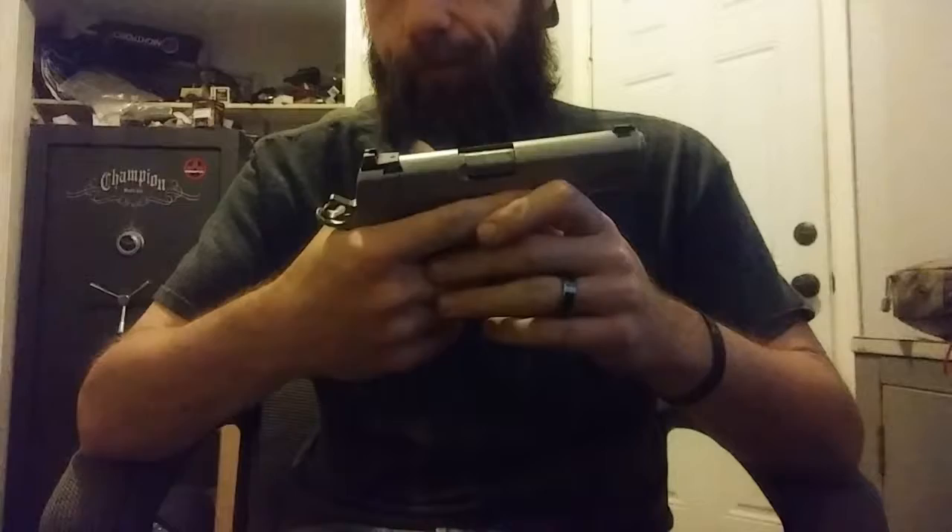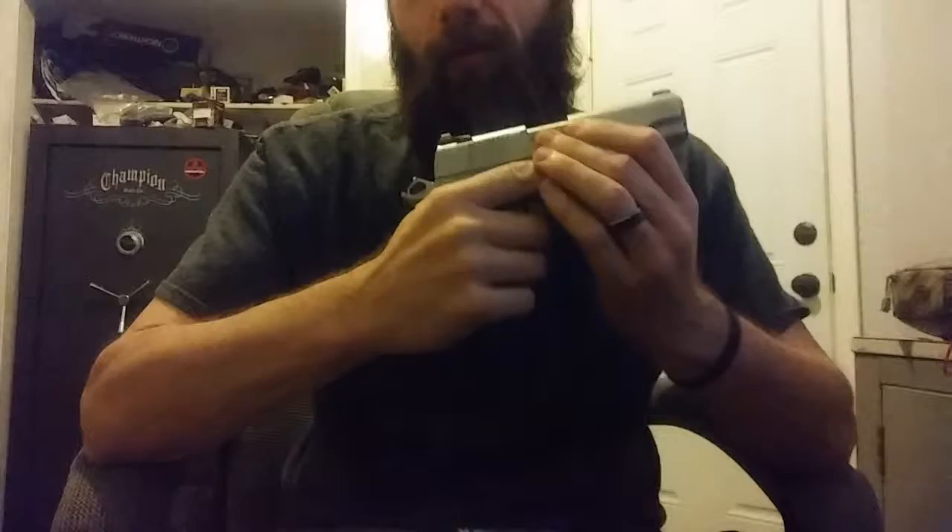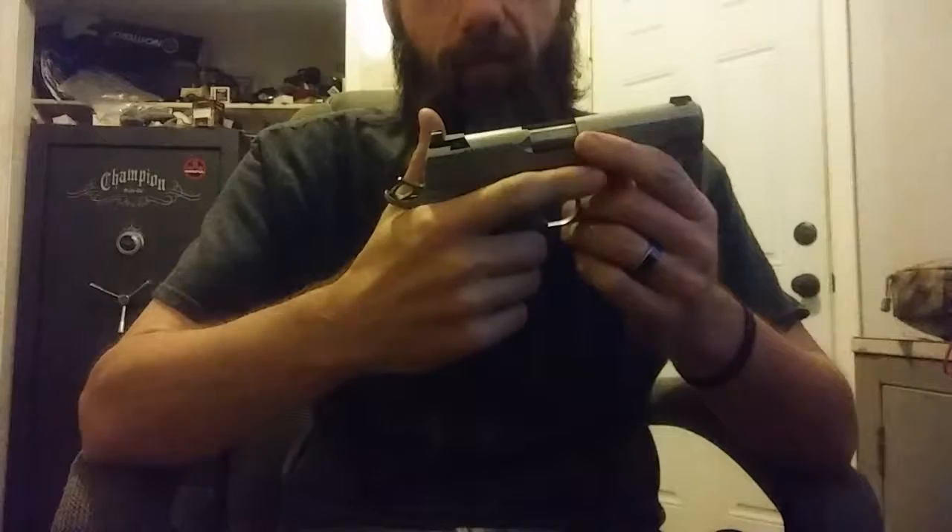It's probably the best 1911 I've ever owned. My realistic round count through this gun is about 2,500, so I don't have the high round counts I had with the Glocks I used to carry, but it's definitely been vetted and I definitely trust it.